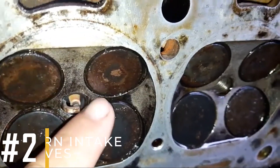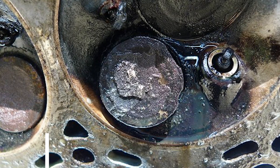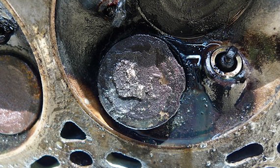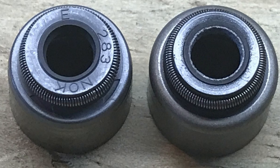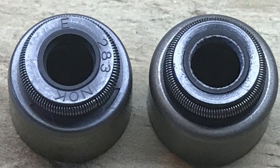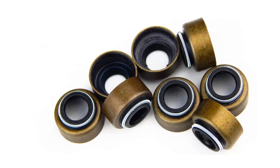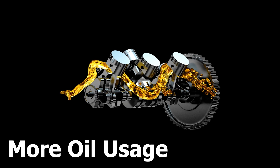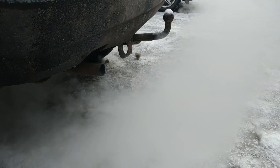Reason number 2: Worn intake valve seals. The cylinder heads contain intake valves that let air into the engine and help release exhaust gases. Each valve has a stem inside the cylinder head. Valve seals prevent oil from entering the combustion chamber through the guides. But if these seals or guides wear out, oil can get into the system and mess up the plugs. You might notice your engine using more oil, especially when you start it up, and see smoke from the exhaust.